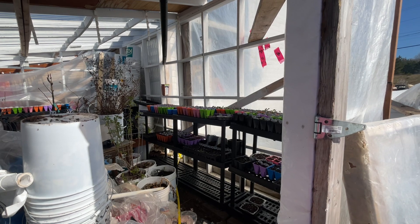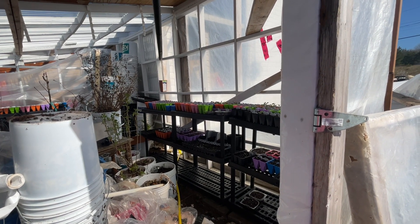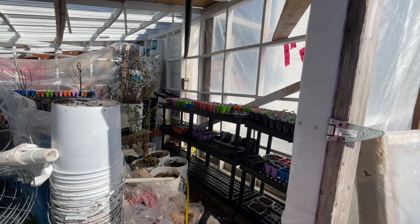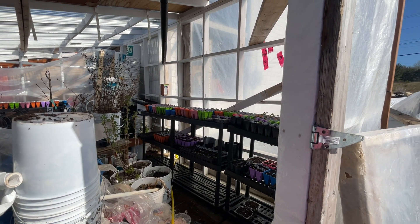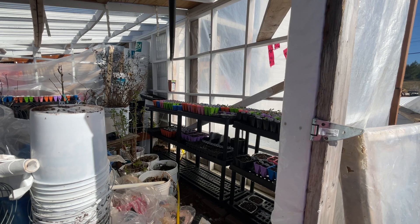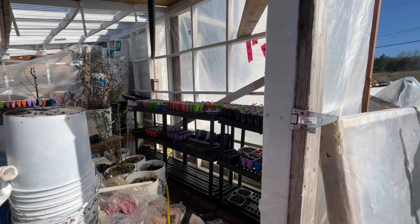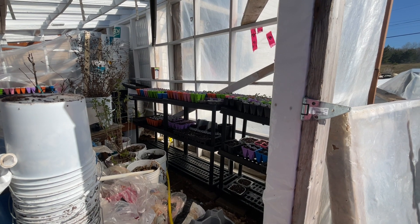Once it gets warmer and I can get some lumber for raised beds, all my plants are going to get planted. I'm still not done with my seeds — I still haven't done my beans, which I have to do, plus I still have a bunch more stuff to plant.